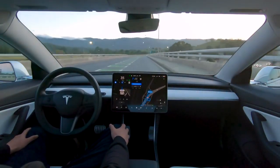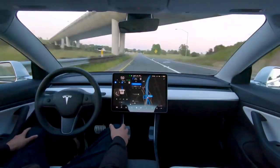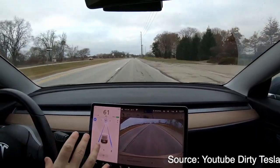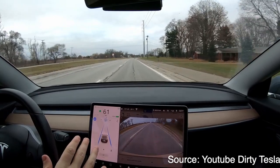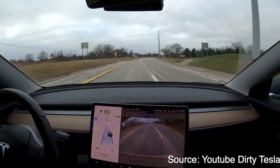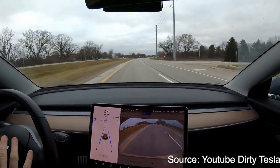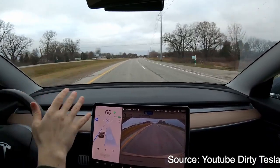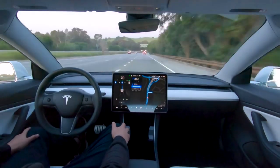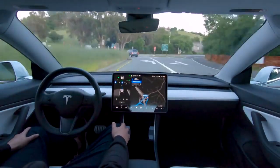Here's a video from Dirty Tesla showing highway lane changing on version 40.1.1. The driver confirms the road is clear, clicks the control, and immediately the lane change happens — very exciting. As you can see, whenever he sets the blinker, it changes within 2 seconds.